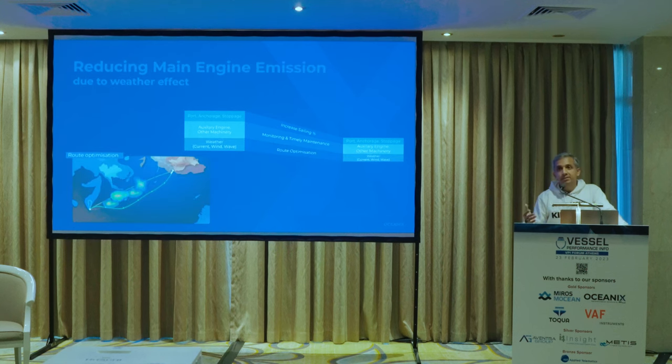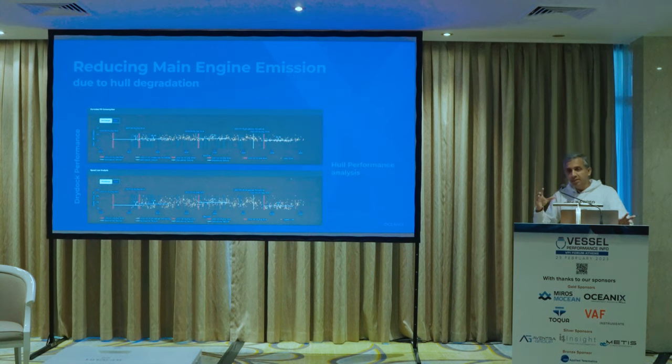For the weather effect, route optimization is one way to reduce it, but it can only save a small part because ultimately there is a commercial decision to go from place A to B. You cannot simply wait for calm weather, but you can minimize or reduce the effect to some extent.